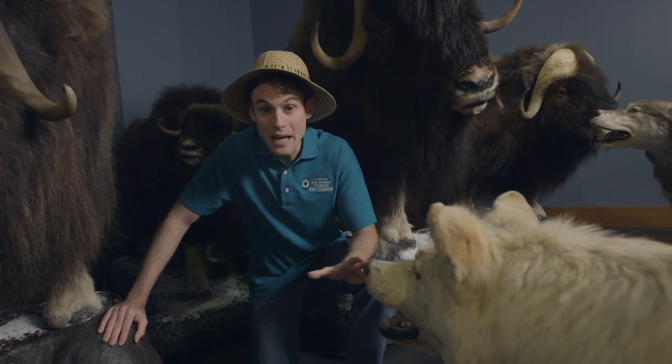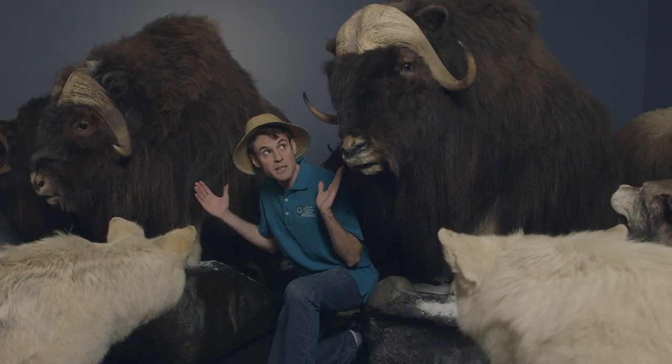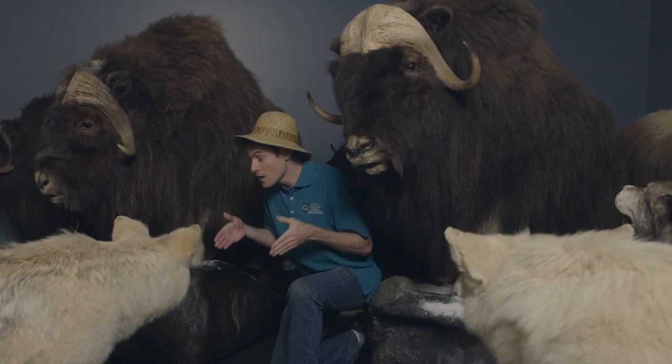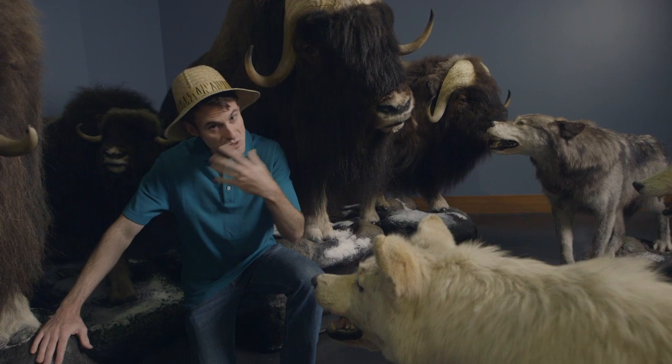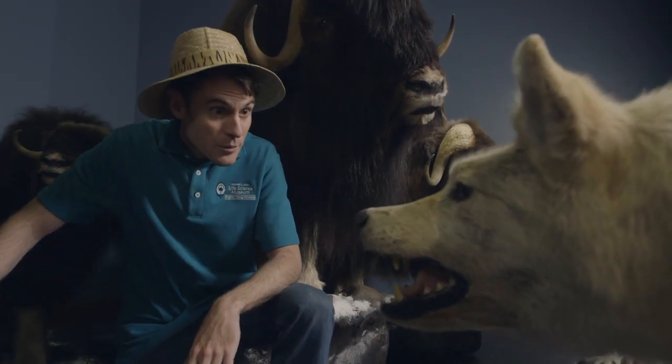Hypothetical situation: you're being attacked by a pack of wolves. What do you do? If you're a musk ox, you get your family together, stand shoulder to shoulder, and put your babies behind you. It's one example of how prey can protect themselves against predators.